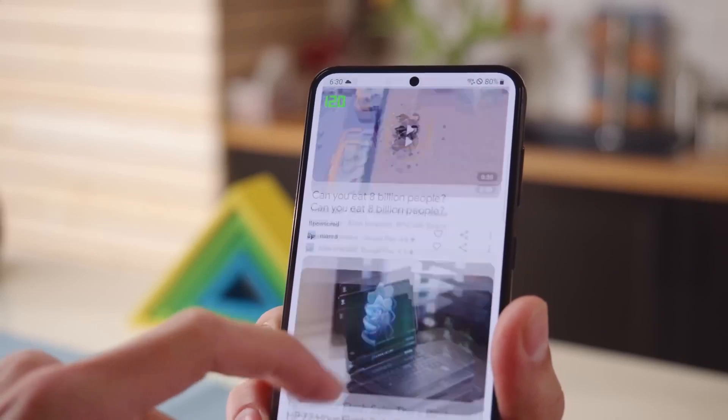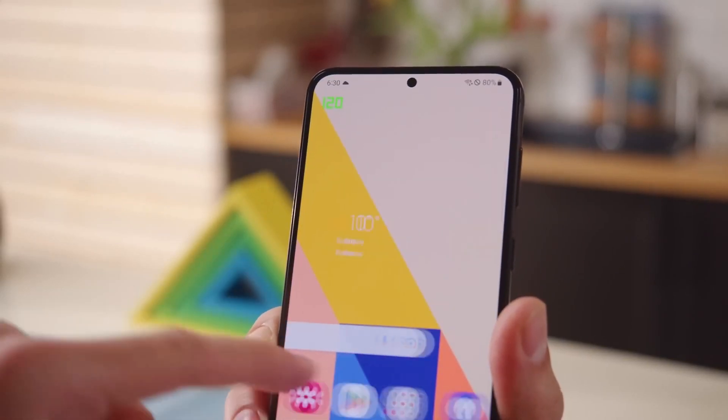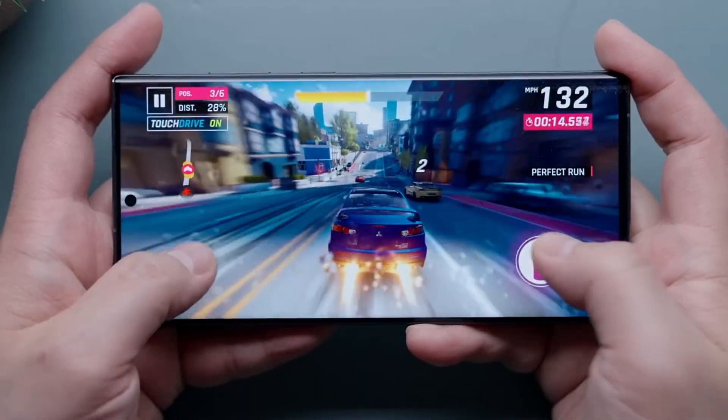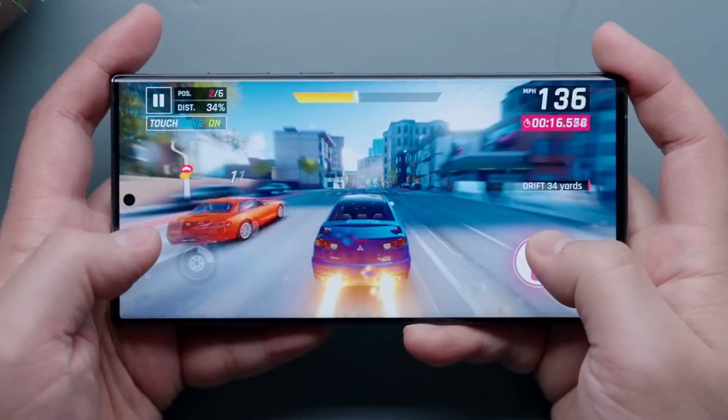If the standard Galaxy S23 model shows such robust results, the Galaxy S23 Ultra, with its more advanced hardware, is likely to perform even better with One UI 7.